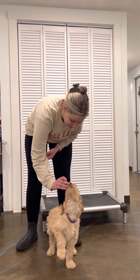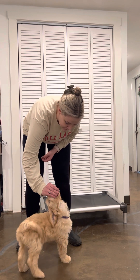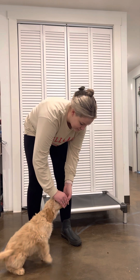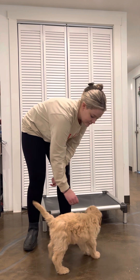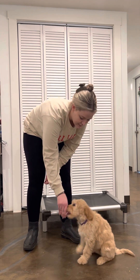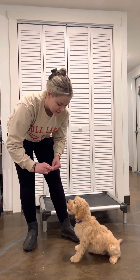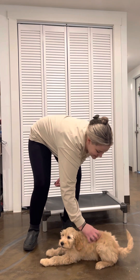Sit. She didn't do it — no treat until that butt hits the floor. Yes, good girl. Down. Yes, good girl. Sit. Yes, good girl. And we're also going to do a down from a stand. Down. Yes, good girl. Good job.